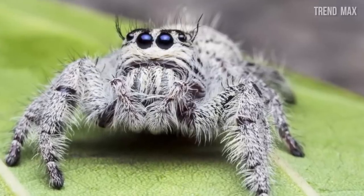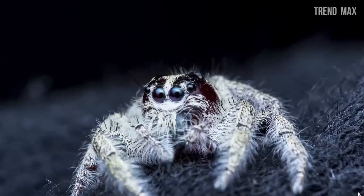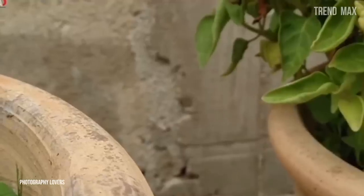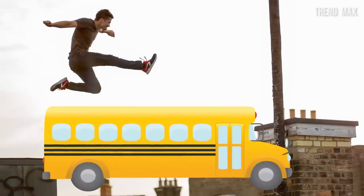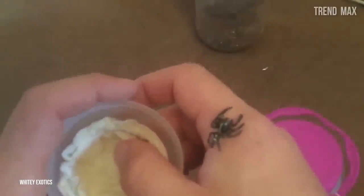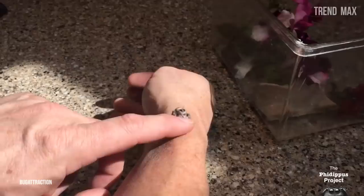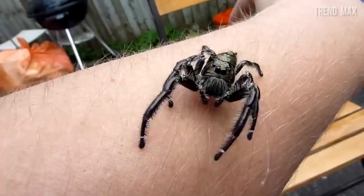Heavy jumping spider. This spider is considered the biggest jumping spider in the world, reaching 0.98 inches. Like the other species, it can be found in Australia, but has also been documented in African countries and India. One of its biggest attributes is its jumping — it can go up to eight times its own size, which would be equivalent to a human jumping the length of a school bus. This ability, combined with its excellent vision, makes it a complete hunter. Despite this stunning description, the heavy jumping spider is completely inoffensive to humans, as it sees us as another predator.